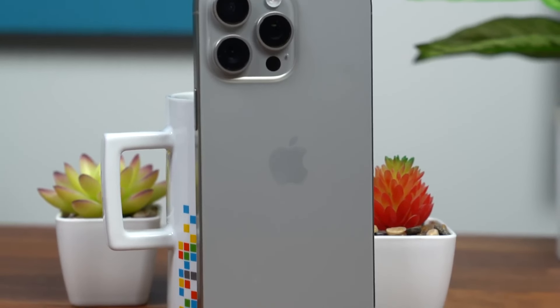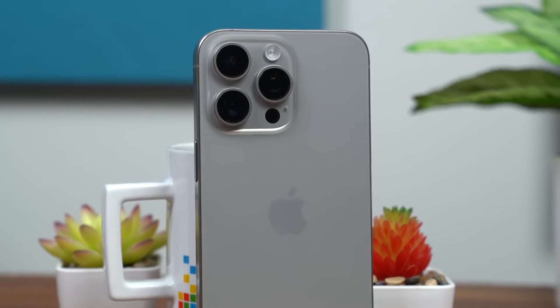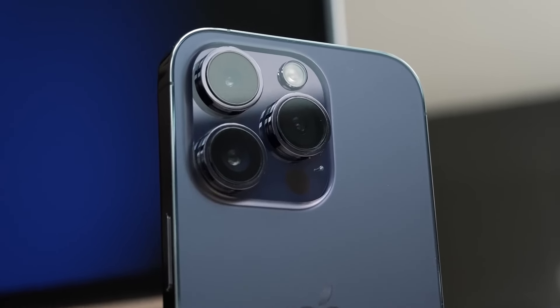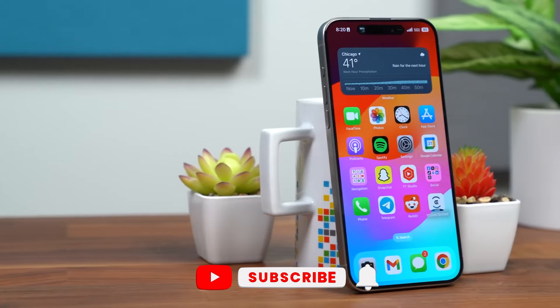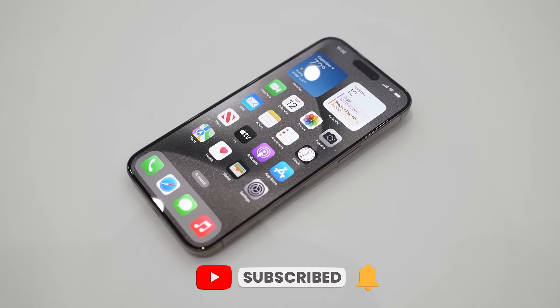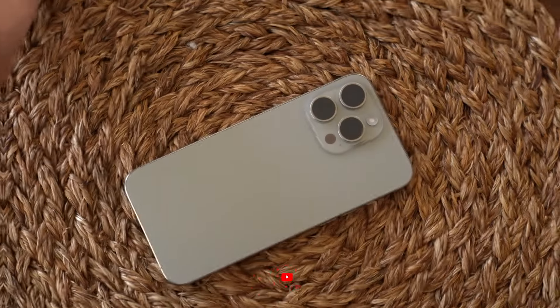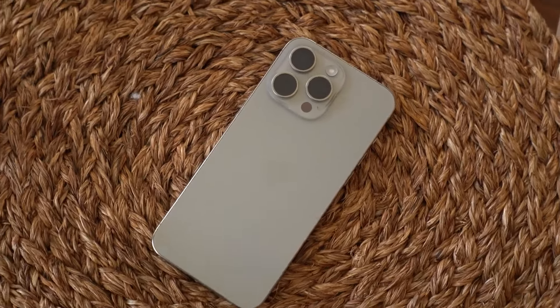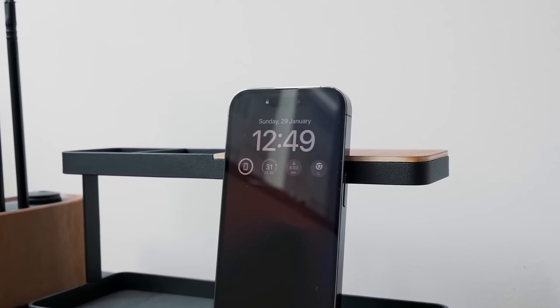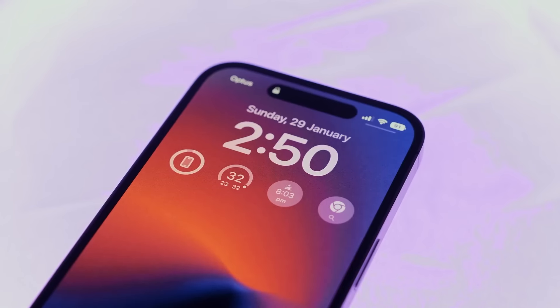That's all for today — our first in-depth look at the highly anticipated iPhone 16 lineup. We've covered everything from design and size changes to camera upgrades, performance enhancements, and even a sneak peek into the future of the iPhone. We know that some of these rumors might turn out to be nothing more than wishful thinking, but speculating about what Apple has up its sleeve is half the battle, and we're just here to fuel the fire of excitement.